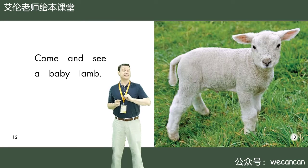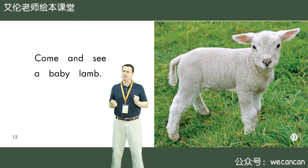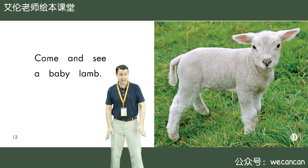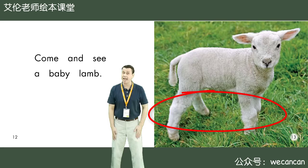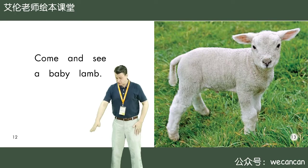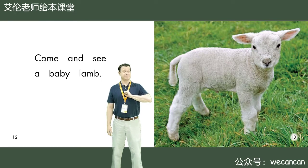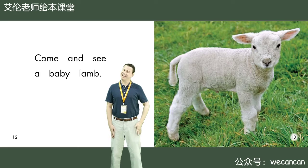Come and see the baby lamb. Boys and girls, how many legs does the lamb have? Yes, very good. I can see one, two, three, four — four legs. I can see four white legs.